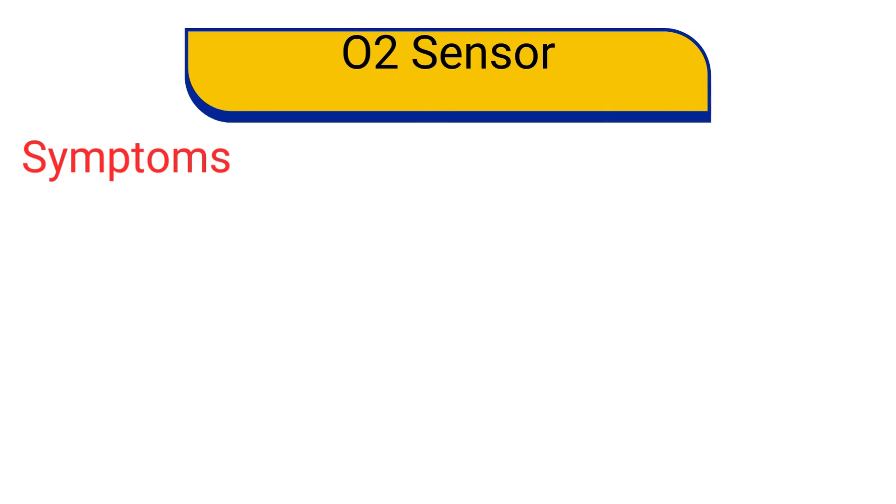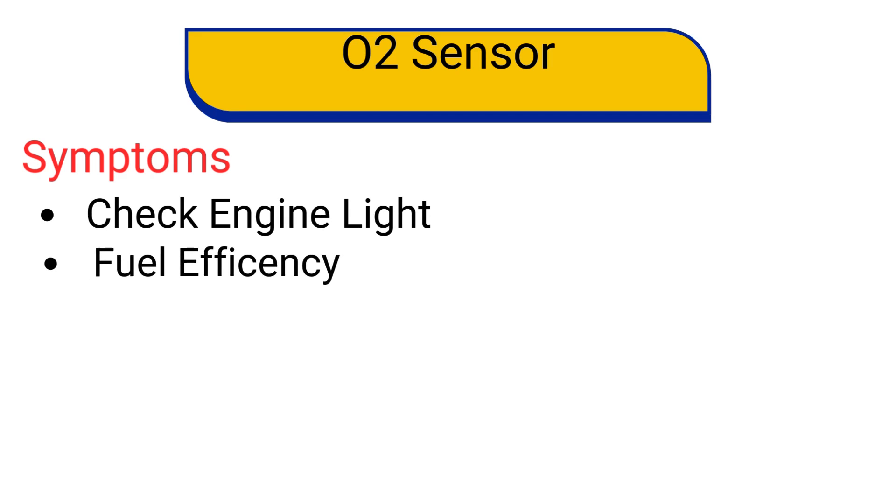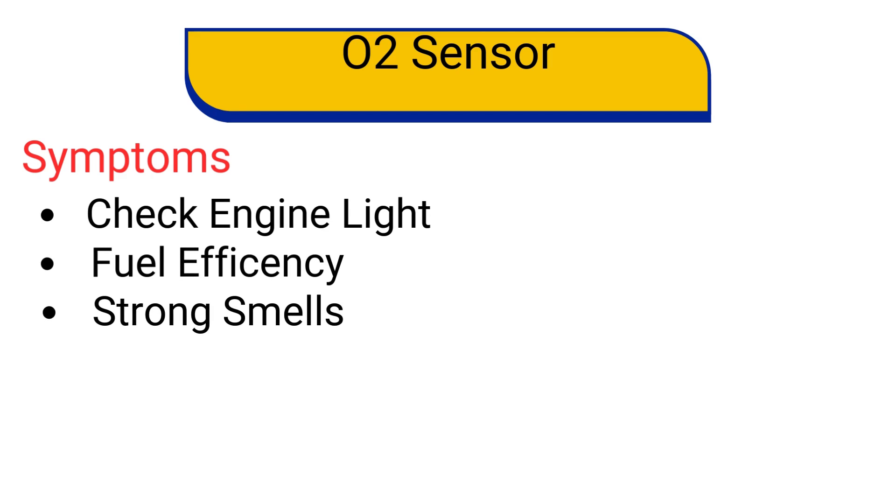If an oxygen sensor fails, you might notice several issues such as check engine light comes on, poor fuel economy, strong odors from the exhaust, and a failed emissions test.